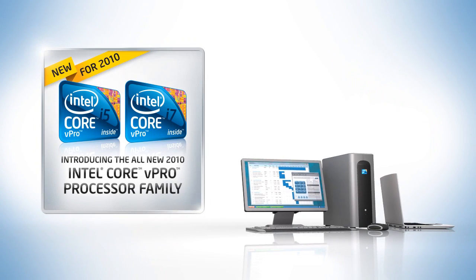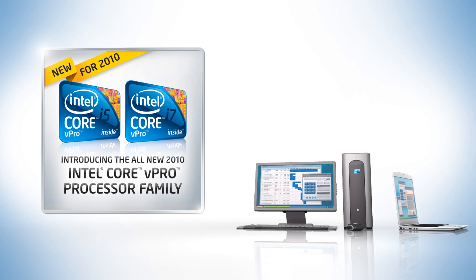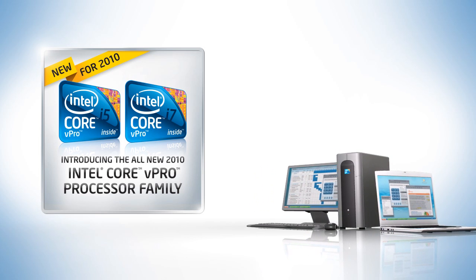Would you like to significantly improve your company's IT security and ROI? You can with the all-new 2010 Intel Core vPro processor family.